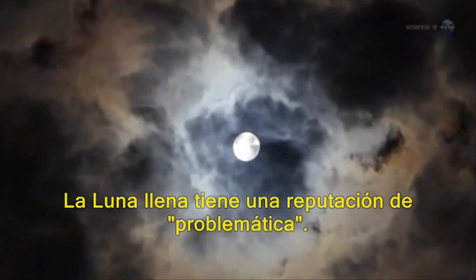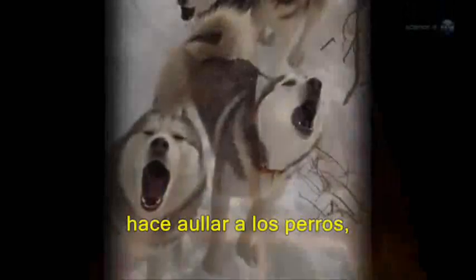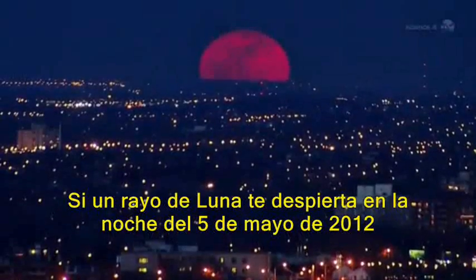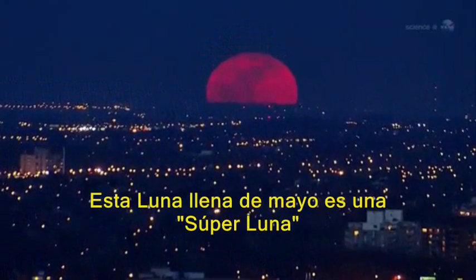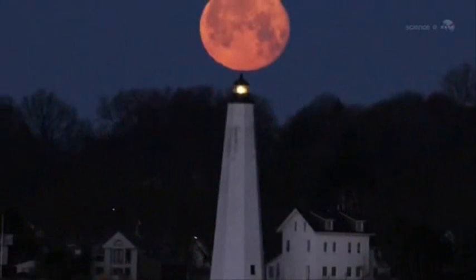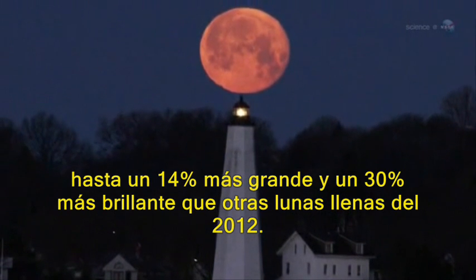The full moon has a reputation for trouble. It raises high tides, it makes dogs howl, it wakes you up in the middle of the night with beams of moonlight stealing through the drapes. If a moonbeam wakes you up on the night of May 5, 2012, you might want to get out of bed and take a look. This May's full moon is a supermoon, as much as 14% bigger and 30% brighter than other full moons of 2012.